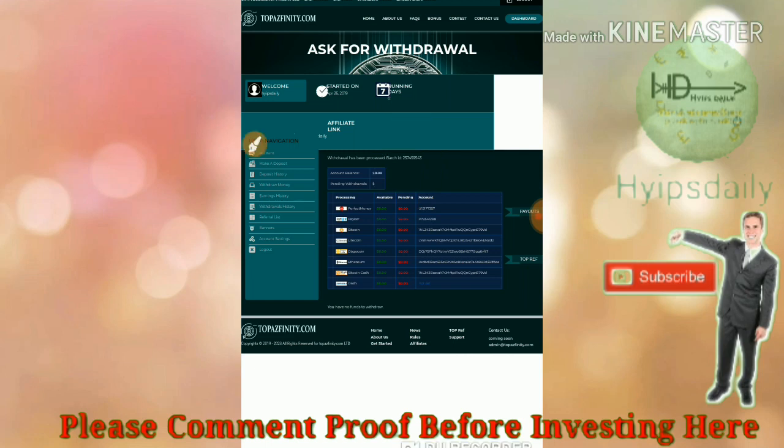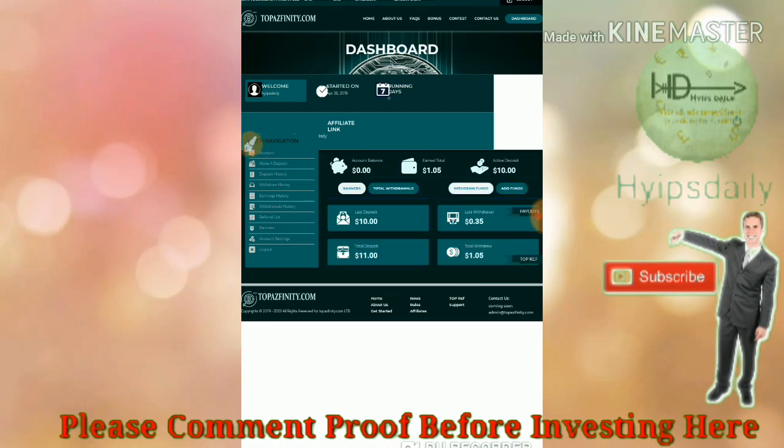Please be aware that we don't know what will happen the next hour — the site may scam at any time. I recommend you invest only what you can afford to lose. I hope this video was helpful. If you liked it, please hit the like button and share it with your friends. If you didn't like it, dislike and tell me in the comments why, which will help me improve my future videos. Thank you for watching.